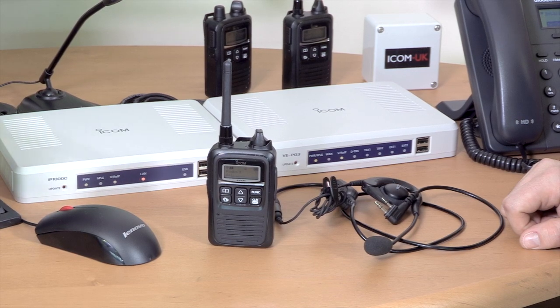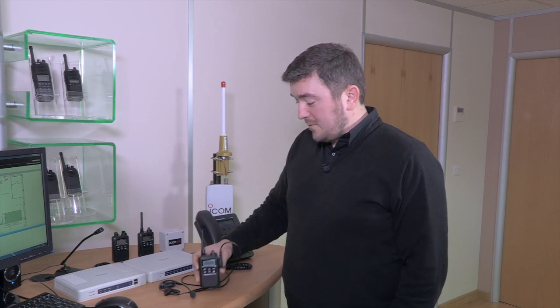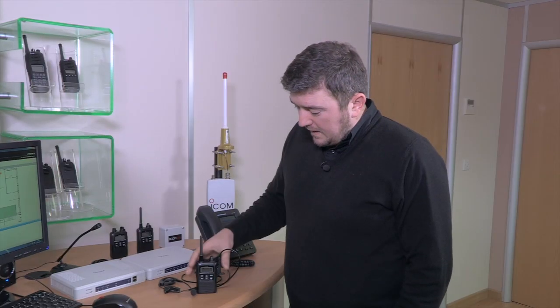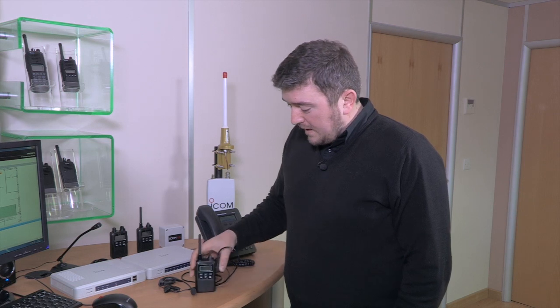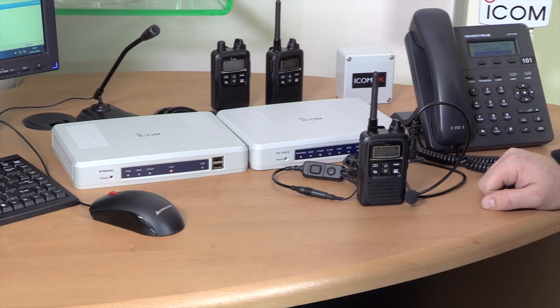This looks like a normal radio handset, but it is different. This communicates using the wireless network within a building or external to a building. So the existing wireless infrastructure, which a lot of businesses already have in place — you can use the existing as long as it's stable, or you can use the ICOM AP90M access points.